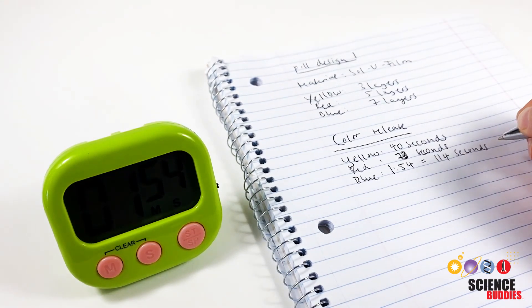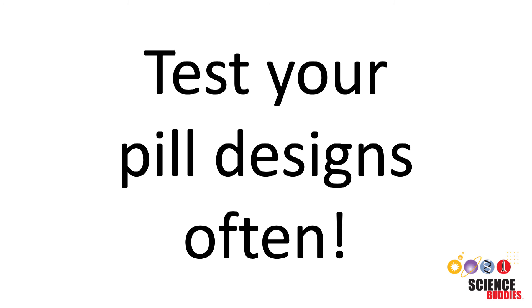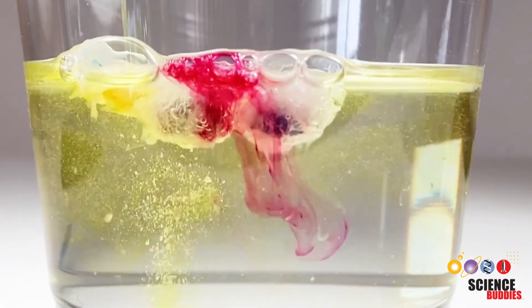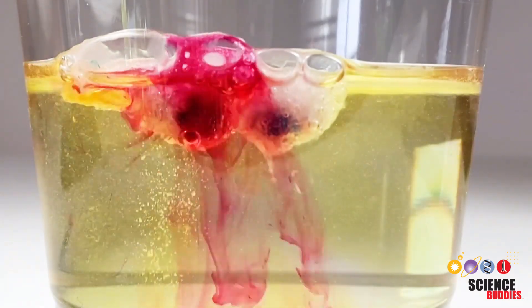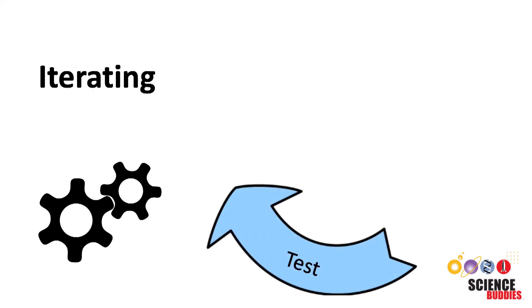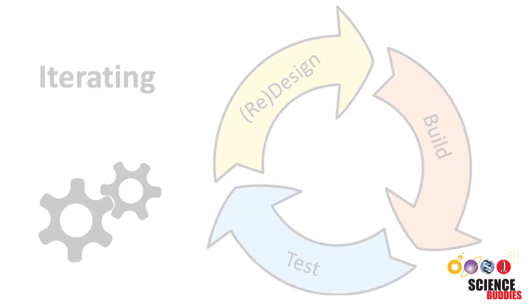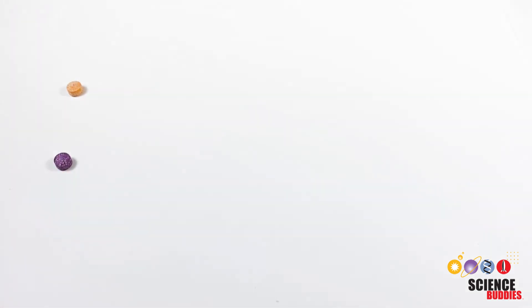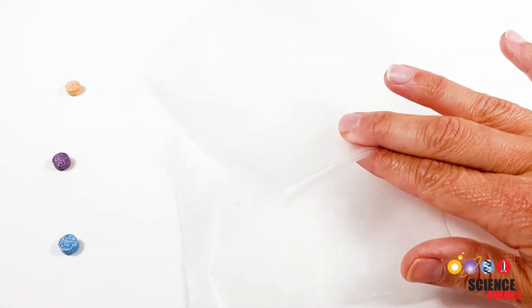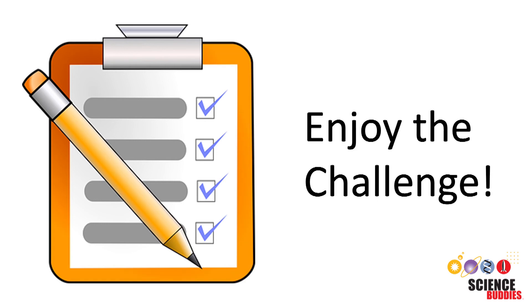Before you get started, here is one final tip: test your pill designs often. Remember that it is okay if your pill does not work as intended on the first try — iterating is common in real engineering. Every test, design improvement, and build will bring you closer to the perfect pill design. Don't forget to keep at least one bath tablet of each color along with enough materials for your final pill design. Now you should have all the information you need to get started creating your own delayed release pill. Enjoy the challenge.